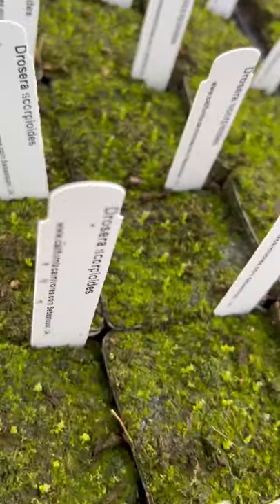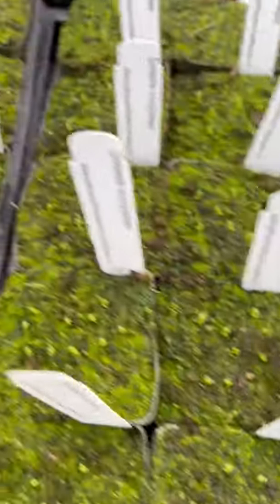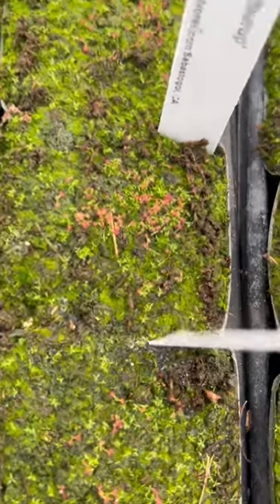Gemmae have a really high strike rate, meaning that most of them are going to actually work out. And then look back here — there's my little baby Carborups. How cute are they? I just love them.